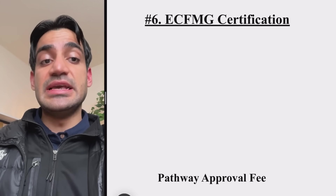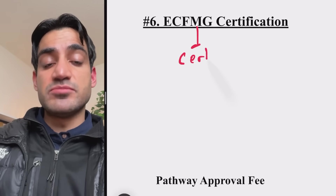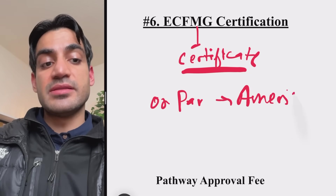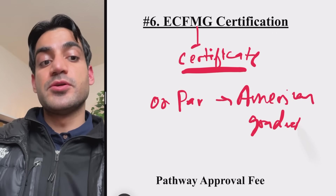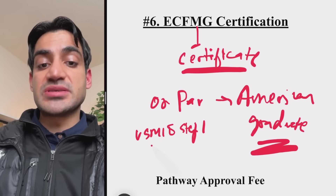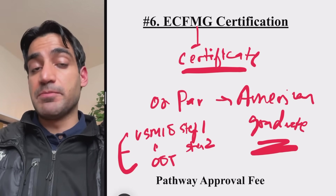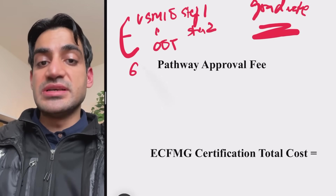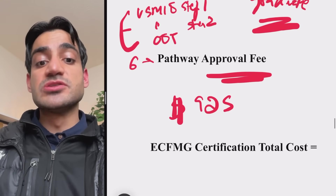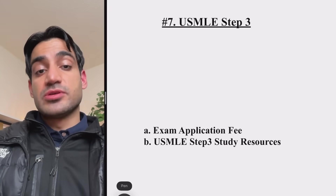After your US clinical rotations, the next step is ECFMG Certification, where you finally receive a certificate from ECFMG stating you are on par with American graduates and can apply to the Match. You need Step 1, Step 2, and OET completed. There are six pathways, all requiring a fee of $925. The total cost of ECFMG Certification is $925.